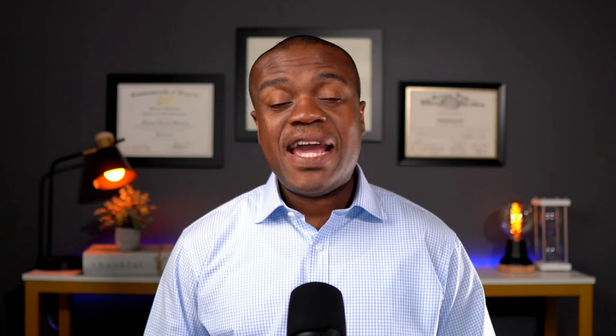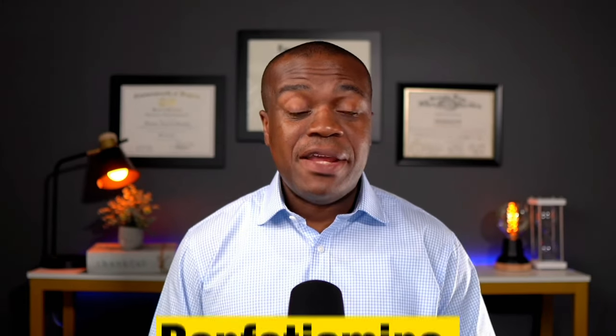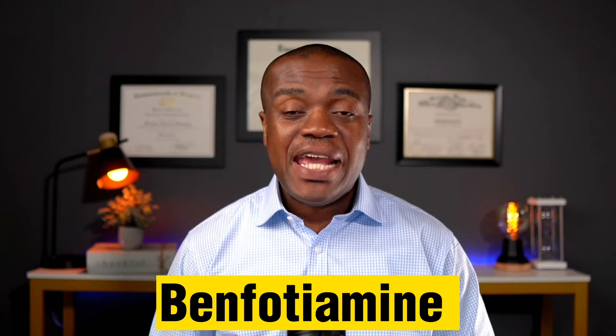Number five is vitamin B1, also known as thiamine. It is a water-soluble vitamin involved in energy production, carbohydrate metabolism, and nerve function. People with diabetes generally tend to have low levels of vitamin B1 due to reduced absorption and increased urinary excretion, and low levels are a key contributor to diabetic neuropathy. Benfotiamine is the synthetic version of vitamin B1 and has been shown to be more bioavailable and more efficacious than thiamine, so if you're opting for a vitamin B1 preparation, benfotiamine would be the recommended choice.